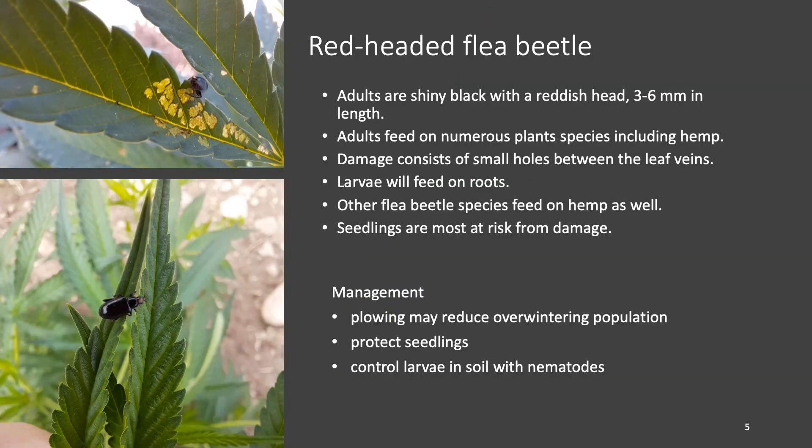This is the red-headed flea beetle, which was probably the most numerous insect I observed this summer. The adults are fairly large — three to six millimeters — and have a reddish-brown head and a shiny black body. They feed on the leaves between the veins, causing holes all over the leaves. Even though they were very numerous and I saw quite a bit of damage, all the plants grew out of it — the young seedlings are the ones most at risk from flea beetle damage. Control measures include protecting young seedlings with row cover until they're large enough to withstand feeding pressure, plowing in to decrease the overwintering population, and using beneficial nematodes to control the larvae in the soil.